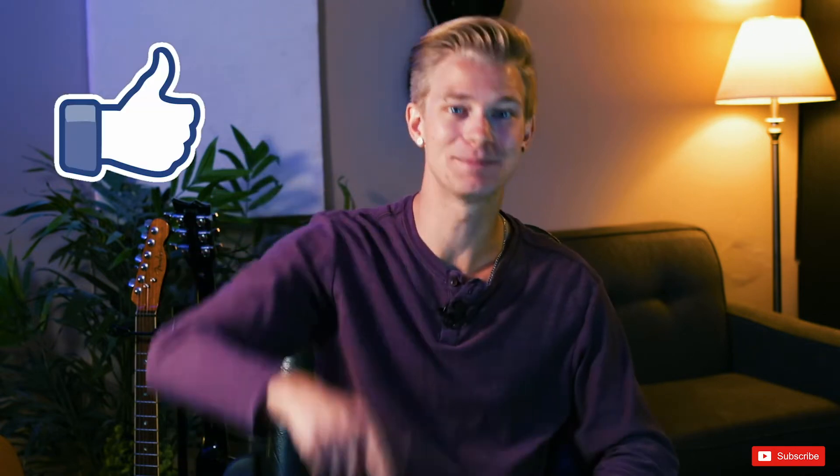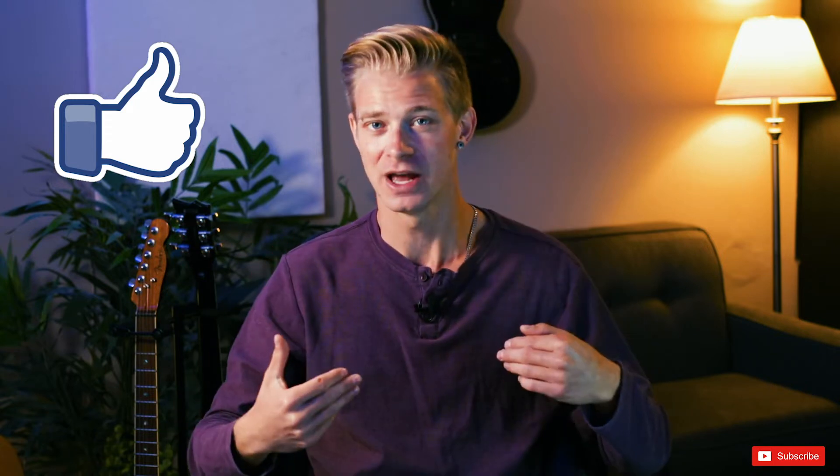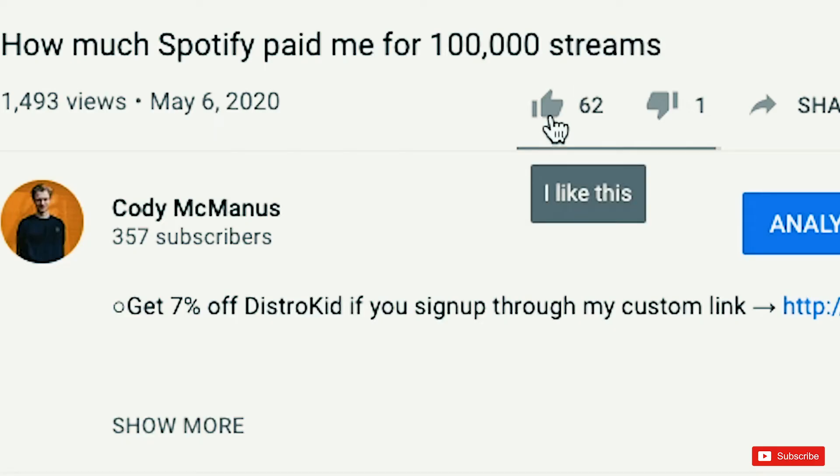The first thing you can do is hit the like button down below to help with the YouTube algorithm. It seriously helps out me and my channel so much and helps this video get seen by many more people. So if you find this video helpful, please just take one second and smash the little thumbs up button down below until it turns blue — that'd be so greatly appreciated.